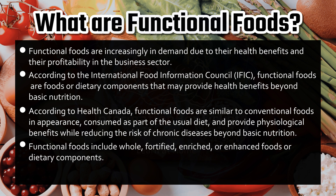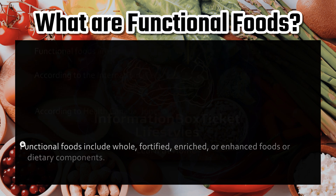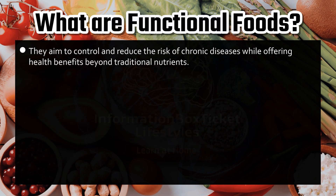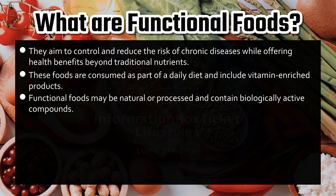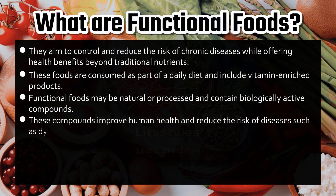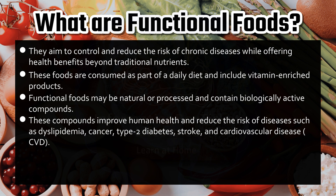Functional foods include whole, fortified, enriched, or enhanced foods or dietary components. They aim to control and reduce the risk of chronic diseases while offering health benefits beyond traditional nutrients. These foods are consumed as part of a daily diet and include vitamin-enriched products. Functional foods may be natural or processed and contain biologically active compounds that improve human health and reduce the risk of diseases such as dyslipidemia, cancer, type 2 diabetes, stroke, and cardiovascular disease (CVD).